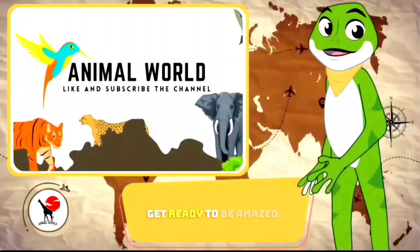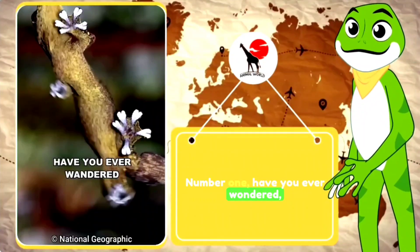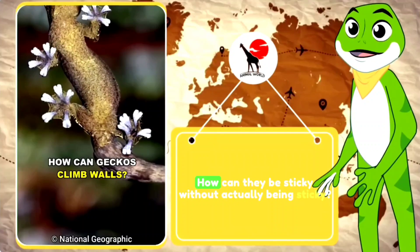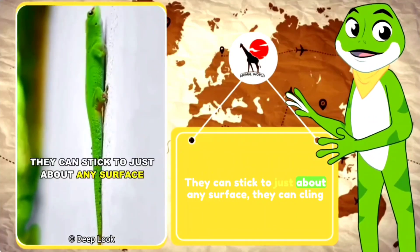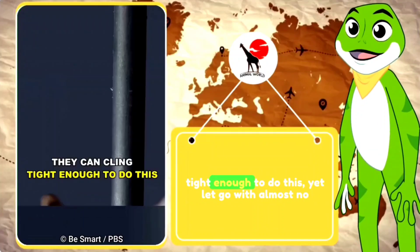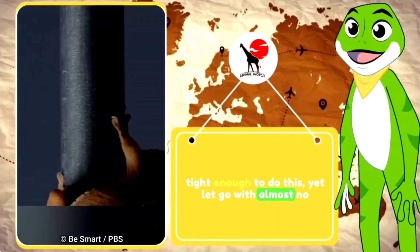Number one. Have you ever wondered how geckos climb walls? How can they be sticky without actually being sticky? They can stick to just about any surface. They can cling tight enough to do this, yet let go with almost no effort.